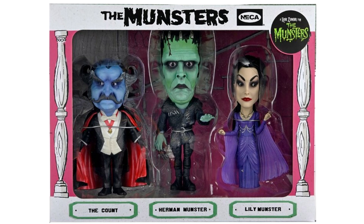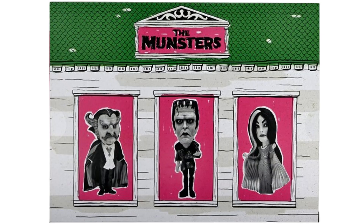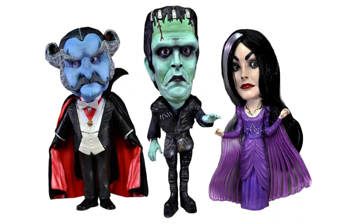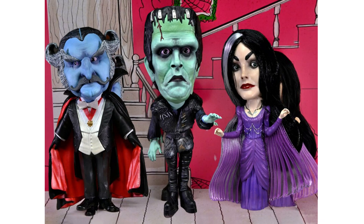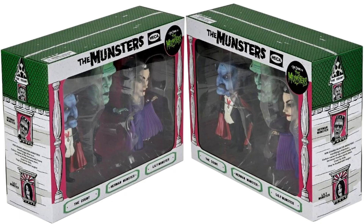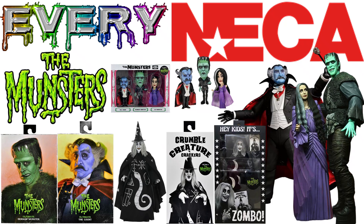And then NECA also put out this little three-pack here with the Count, Herman Munster and Lily Munster — Rob Zombie's. Back of that package. Guys, tell me if this does not look like Michael Jackson there. Look at Lily — her face does look like Michael Jackson. There's a lot of monsters.